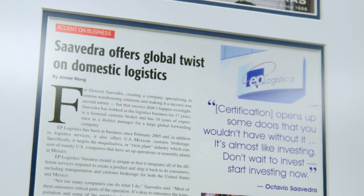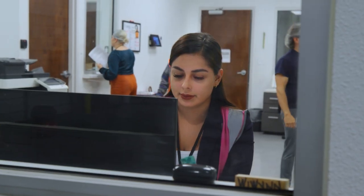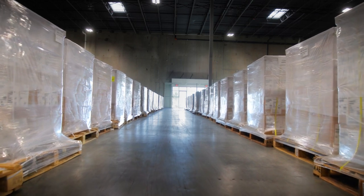I created EP Logistics back in 2006 with five employees, and today we have 250 employees in Mexico and 60 employees in the US. We're a one-stop shop on a regional basis for many companies throughout the world, handling anything from a five-pound box to a 20,000-pound crate.